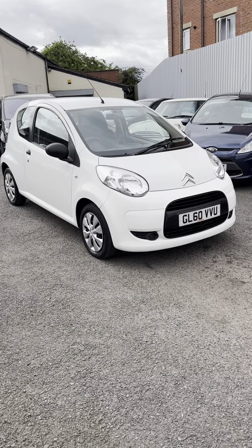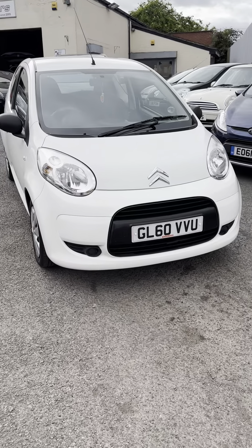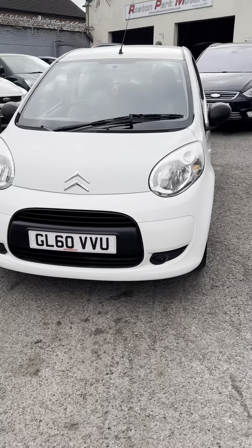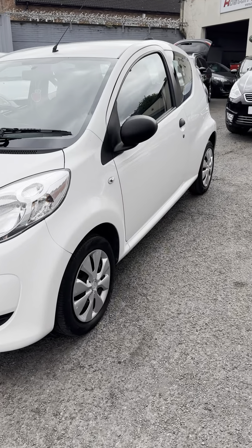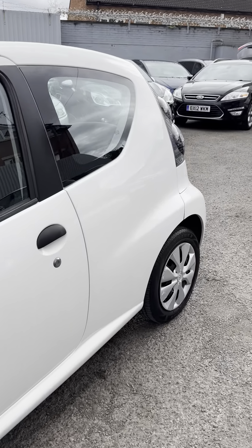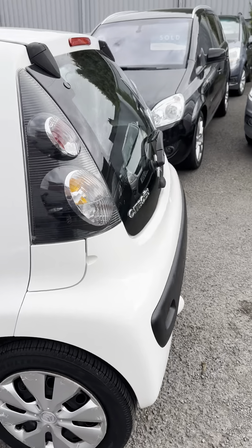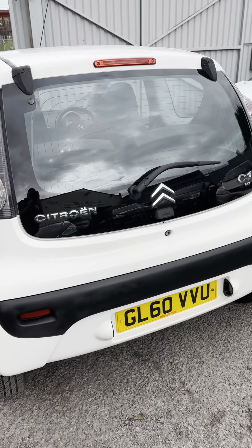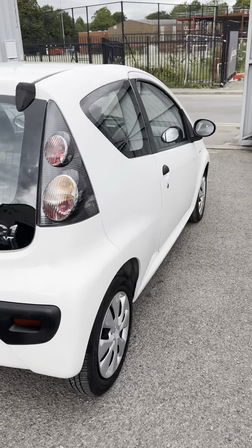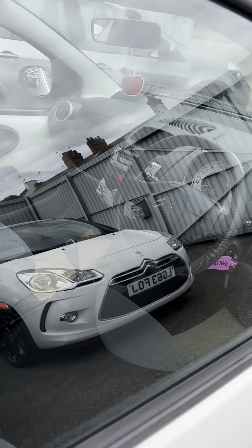Today's car is a nice little Citroën C1, a one-litre VTi model, a 2011 on the 60 plate, only done 42,000 miles. Cheap little car to run — these are perfect if you're learning to drive. It's just an insurance group two. Tax is £20 a year, economical, reliable little cars, and this one's clean and tidy inside. Let me show you inside.